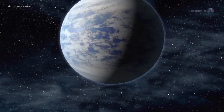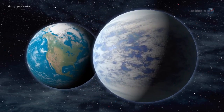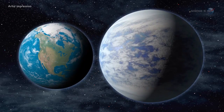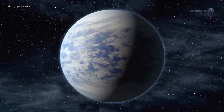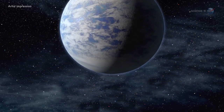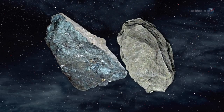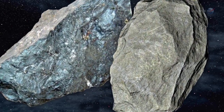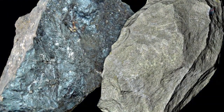The new measurements confirm that Kepler-93b is a super-Earth-sized exoplanet with a diameter about one and a half times the size of our planet. Previous measurements by the Keck Observatory in Hawaii had put Kepler-93b's mass at about 3.8 times that of Earth. The density of Kepler-93b, derived from its mass and newly obtained radius, suggests the planet is very likely made of iron and rock, like Earth itself.